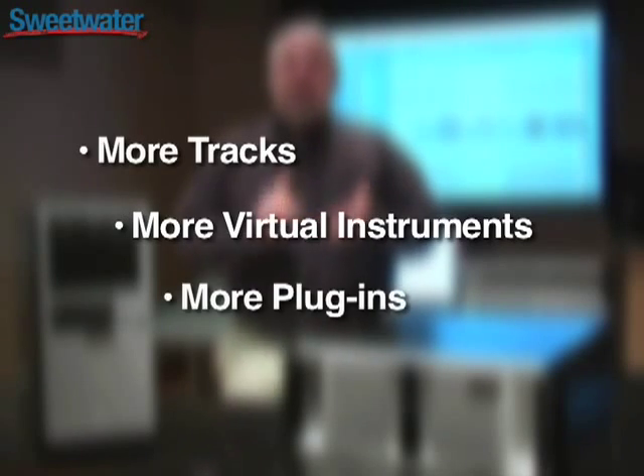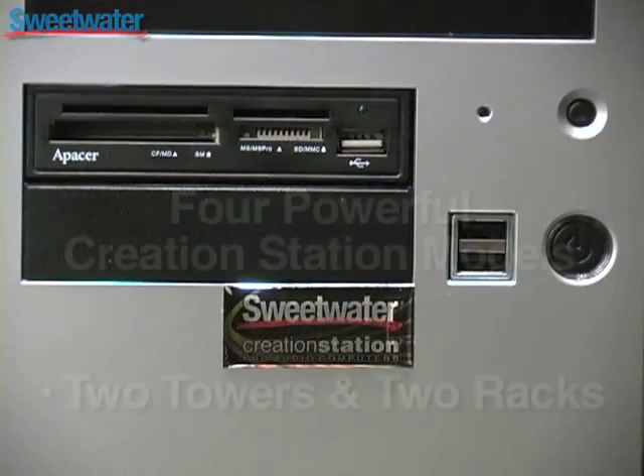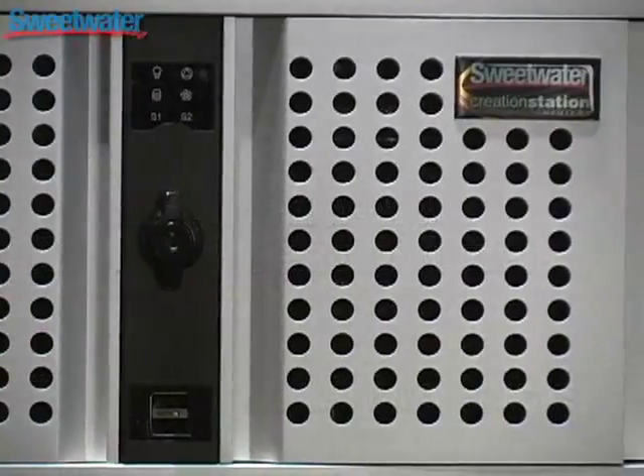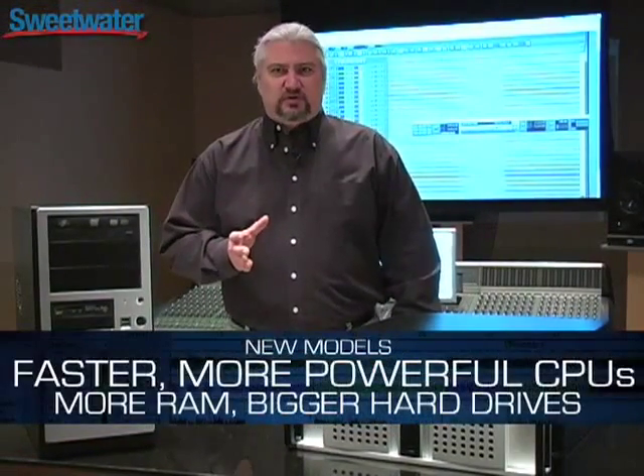You'll get more tracks, more virtual instruments, more plug-ins, more of everything you need to create music and produce audio. There are four models in the Creation Station line, two towers and two racks. Each has been upgraded with a faster processor, more RAM, more power, more of everything you need for your studio work.